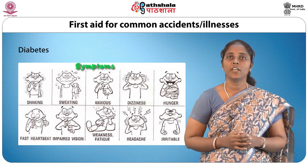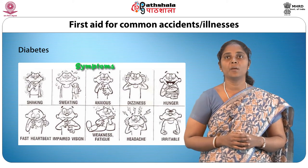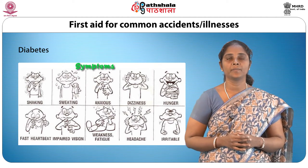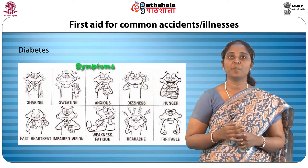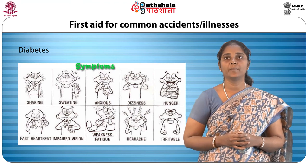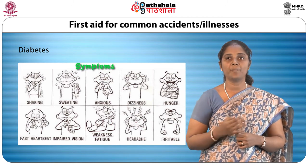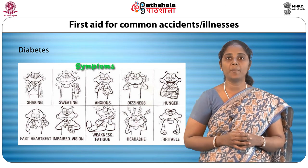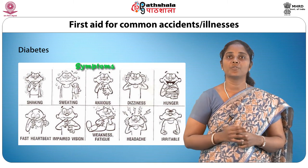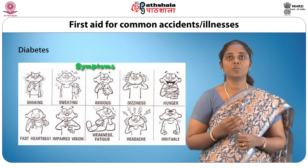Diabetes is a disorder in which a person's body is not able to regulate the uptake of available sugar, as a result of which excess sugar may appear in the blood and urine. Many diabetics whose sugar levels are difficult to control depend on insulin and a controlled diet. When such a person eats insufficient food, there is an imbalance due to the insulin administered and the person may become hypoglycemic, that is, have a lowered sugar level in the body. In hypoglycemia, the patient starts to perspire and becomes nervous or irritable. If hypoglycemia is not controlled, the person may go into diabetic shock resulting in a coma. At the first sign of hypoglycemia, the diabetic should be given two lumps of sugar, a piece of chocolate or a glucose drink. If the patient does not respond, he or she should be taken to the hospital immediately.